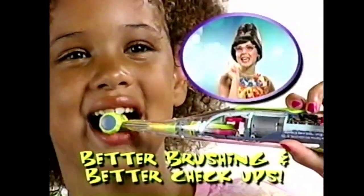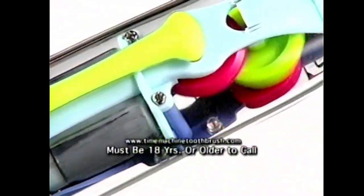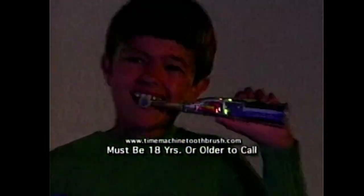So you get better brushing and better checkups. And it's fun! The lights flash, the gears turn, you can even brush in the dark.